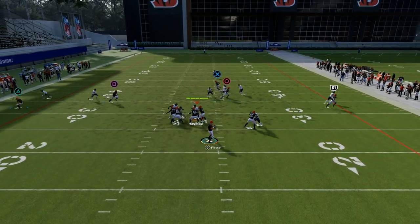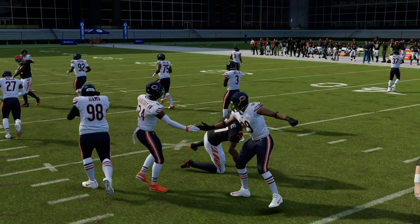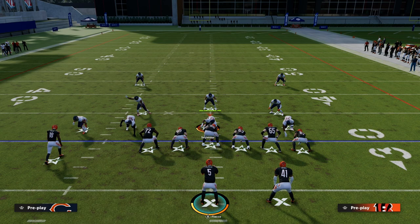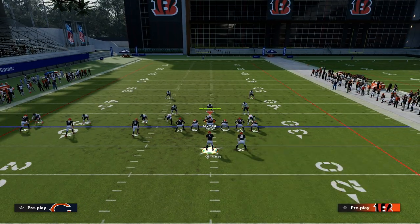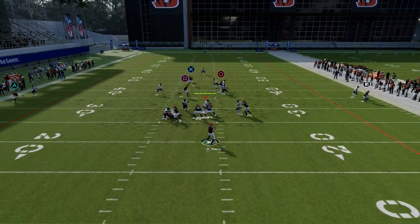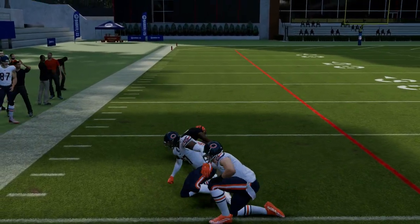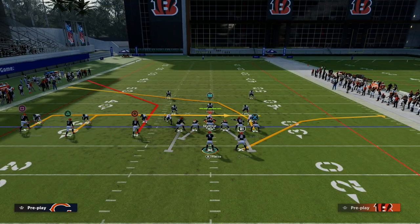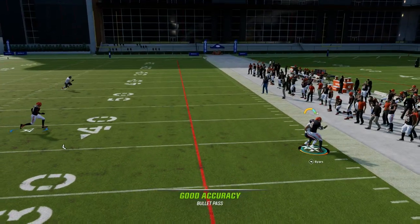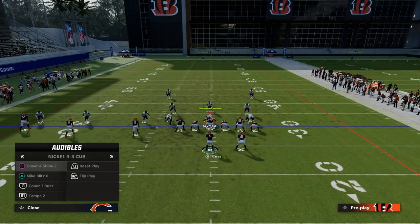Here's man coverage. Now we have three to four different routes that can get separation against man. The general principle for attacking man coverage is you want to run against man and sit in pockets against zone. In Madden, because you have a little bit more control over how you throw, you can throw routes open against zone. You can see here the tight end in route is working really well. The running back quick throw is not perfect, but you can kind of throw it against man. Let me show you a situation where it's really good against man coverage.